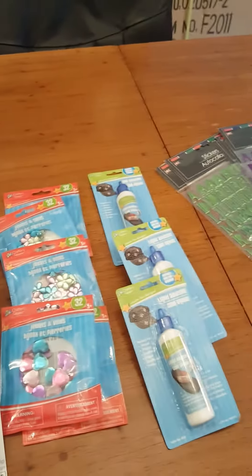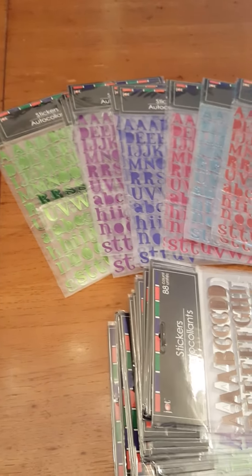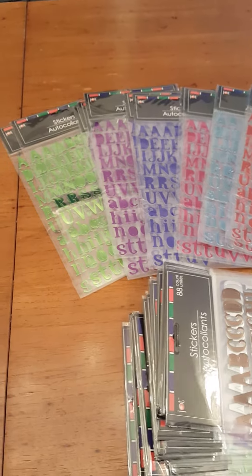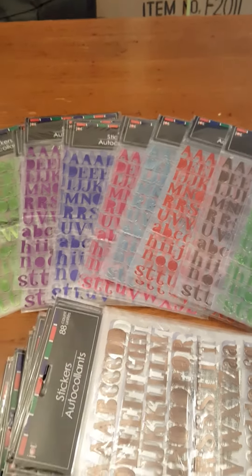And that's it for my Dollar Tree haul. I already recorded my Hobby Lobby haul — I just got a post-it. I hope you enjoyed this video and I will see you next time. Thank you.